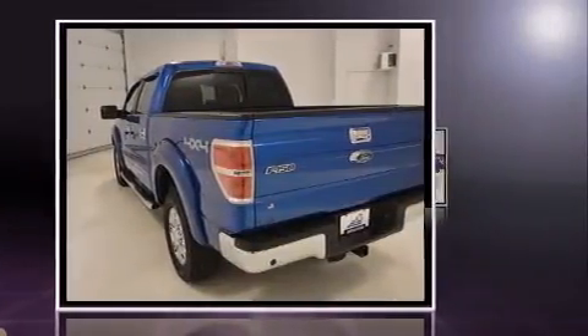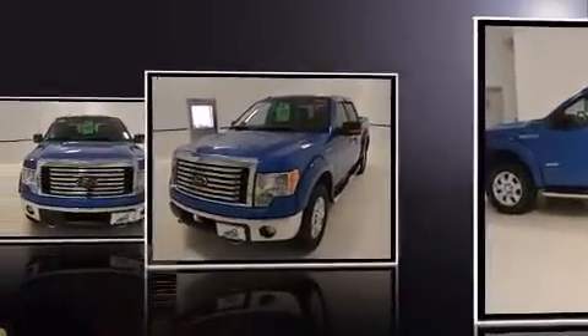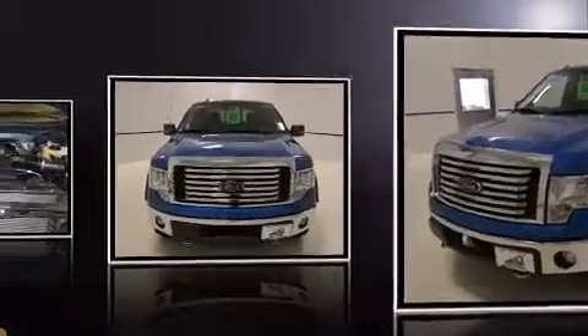Top features include power windows, one-touch window functionality, a tachometer, a rear step bumper, and air conditioning. Audio features include an AM-FM radio and four well-positioned speakers.